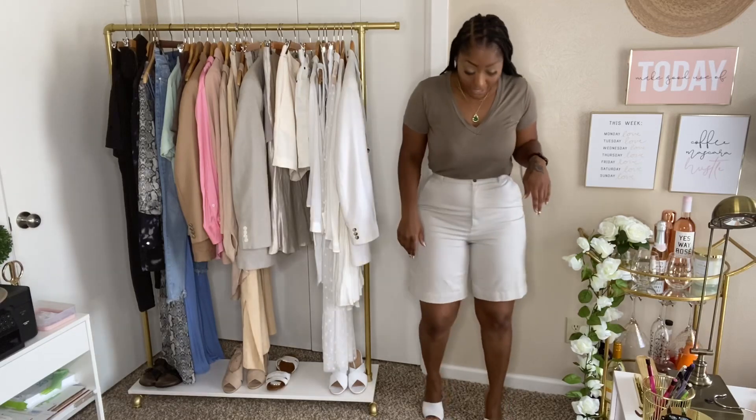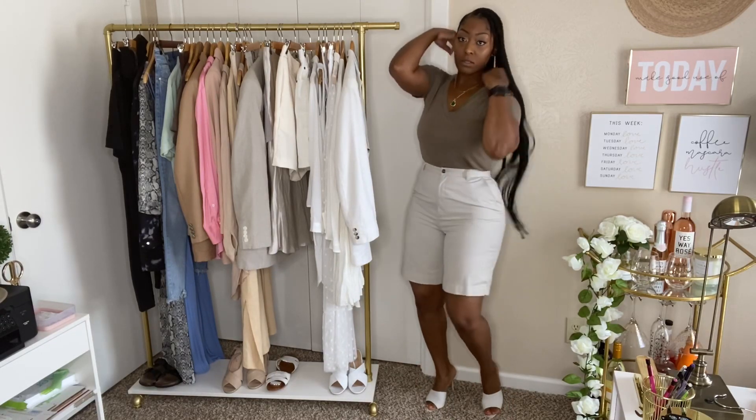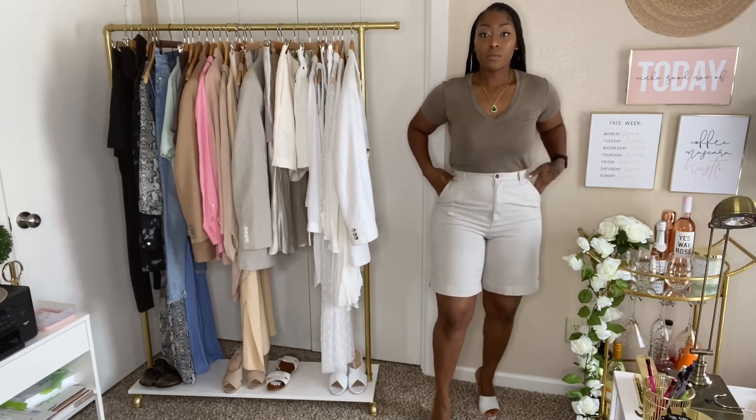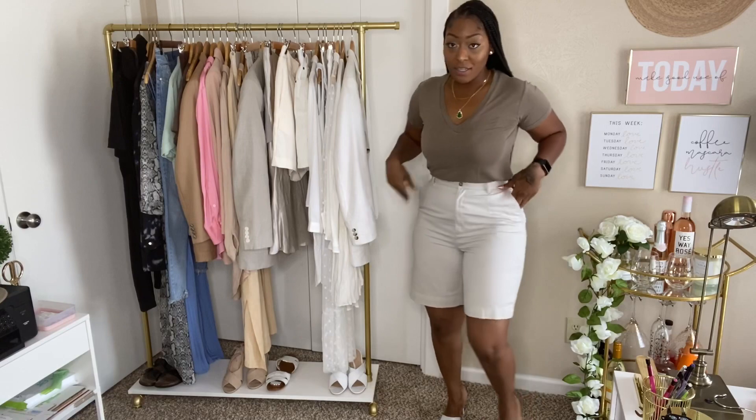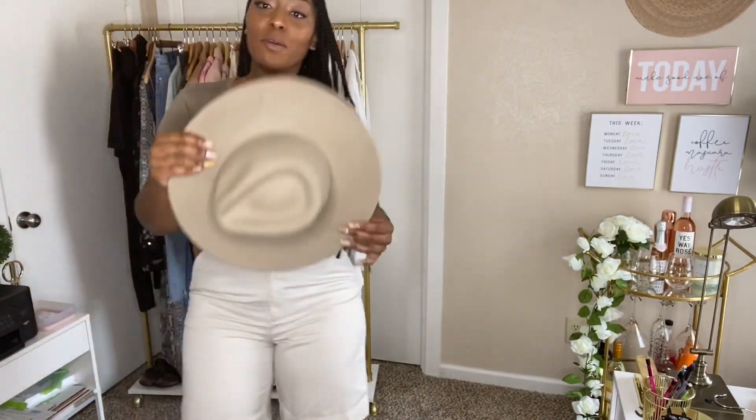It's so funny because these are actually the shorts my mom used to wear and I used to clown her for wearing them — and now look what I have on! This outfit would be super cute even with a hat. Look how I just judged up the outfit.